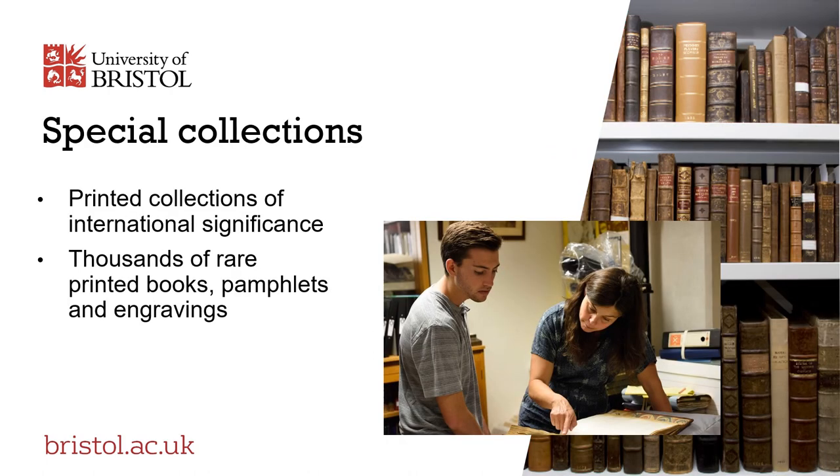Our special collections team preserve and promote access to manuscripts and printed collections of national and international significance spanning many centuries and a wide range of disciplines. These collections include the Feminist Archive, the Penguin Archive and Book Collection, and distinguished research collections of printed materials numbering many thousands of rare printed books, pamphlets and engravings.